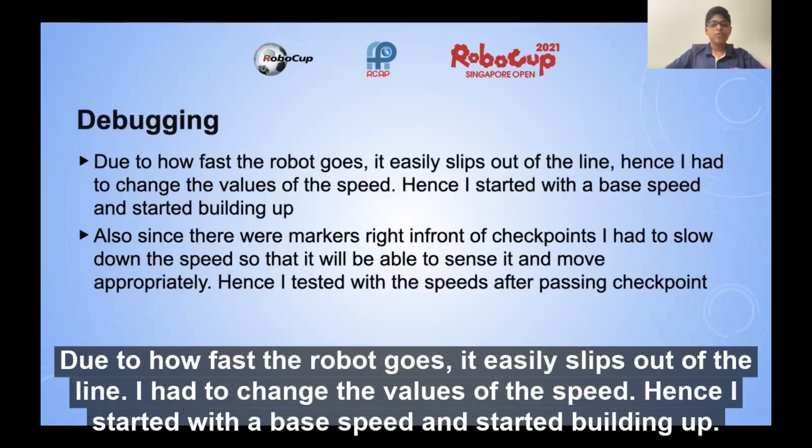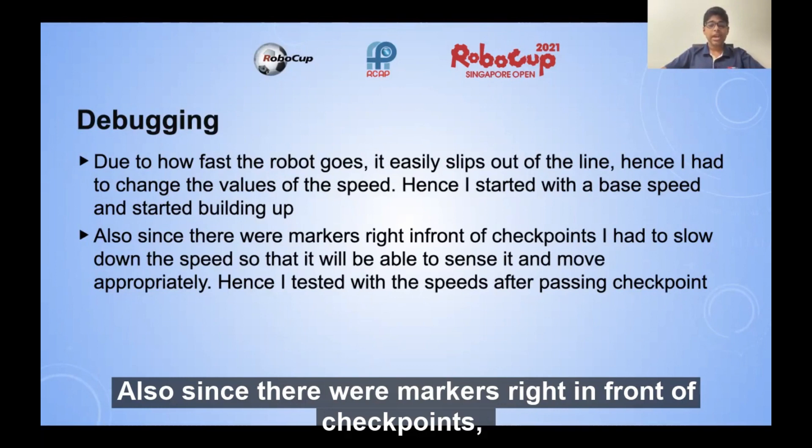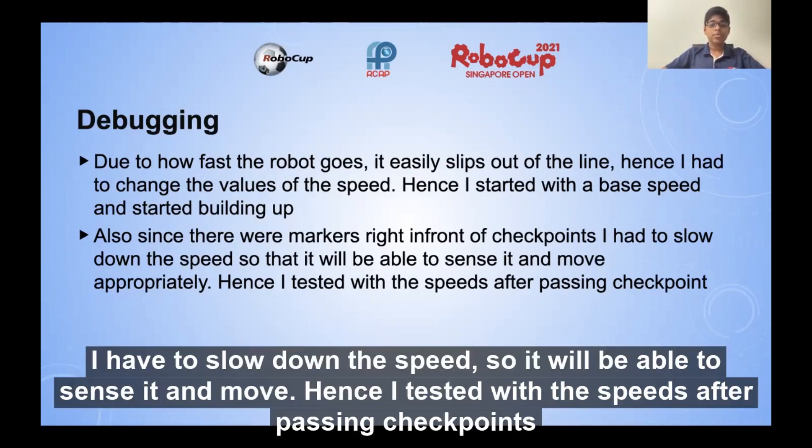Debugging. Due to how fast the robot goes, it easily slips out of the line. I had to change the speed values — I started with a base speed and built up from there. Also, since there were markers right in front of the checkpoints, I had to slow down the speed so the robot would be able to sense them and move. I tested with different speeds after passing the checkpoints.